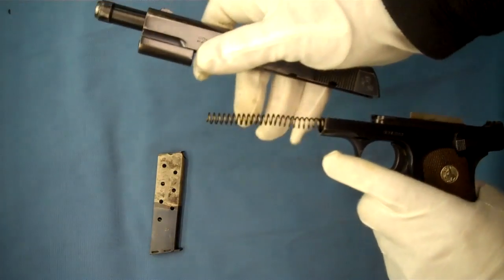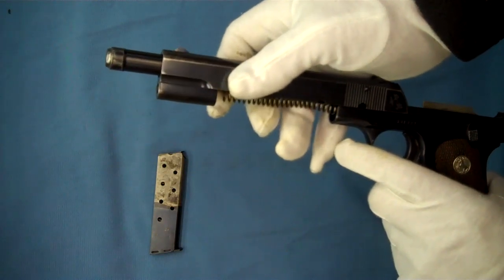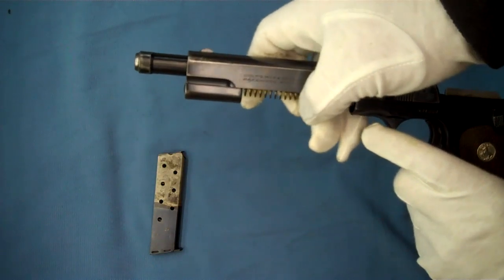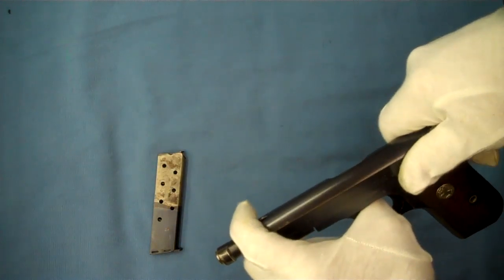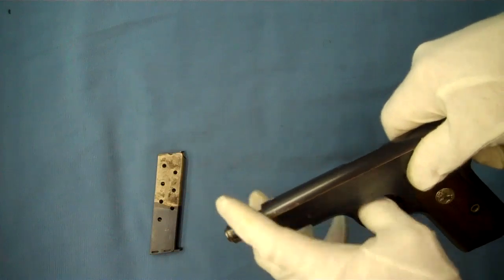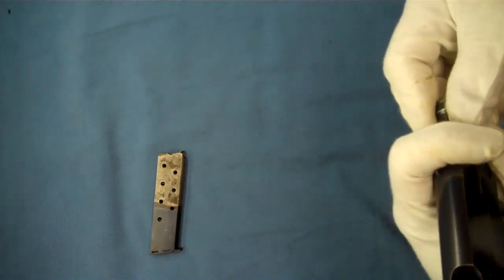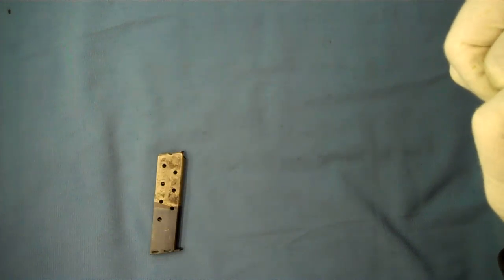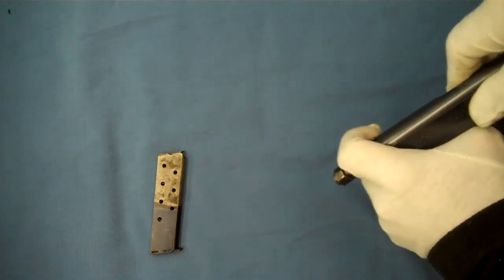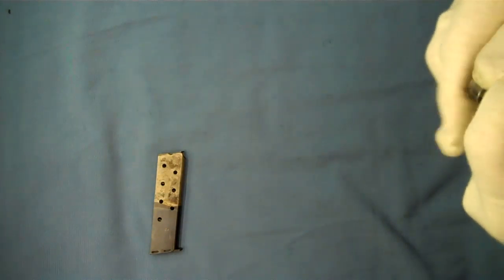Prior to World War II, there were a lot of these pistols that were acquired by Japanese tourists, sailors, and diplomats here in the United States. But there were also quite a few that were shipped directly to Japan to a number of dealers in and around Japan, and they were subsequently used by the military during World War II.